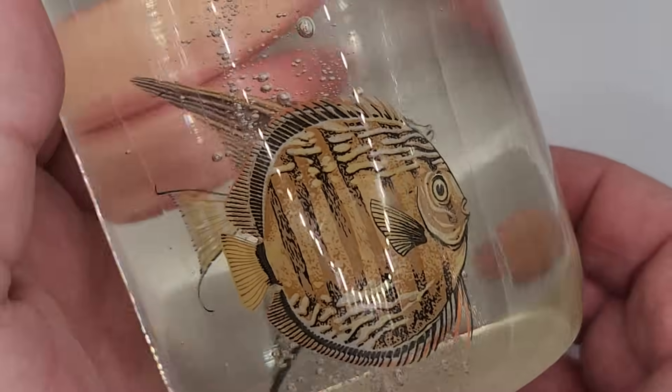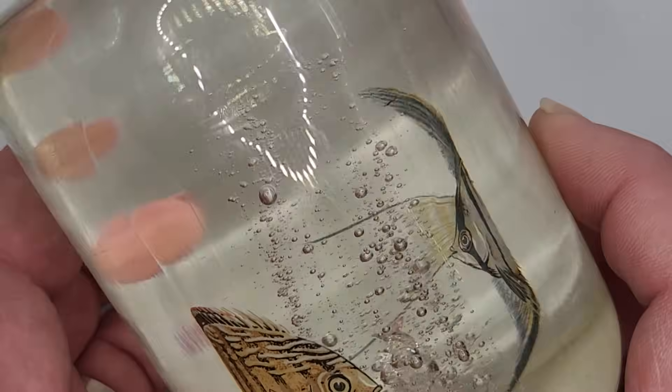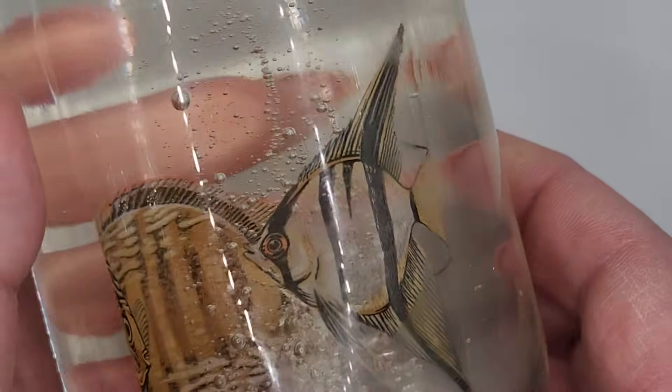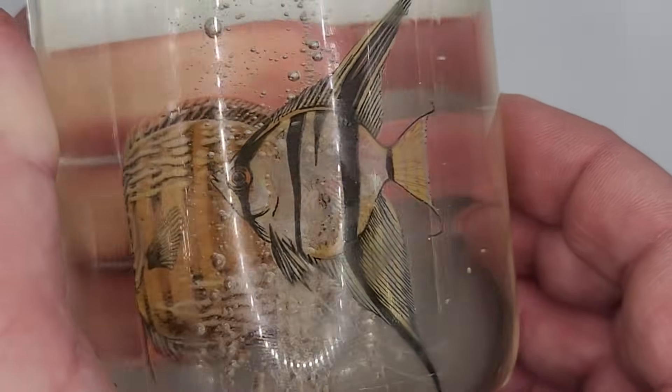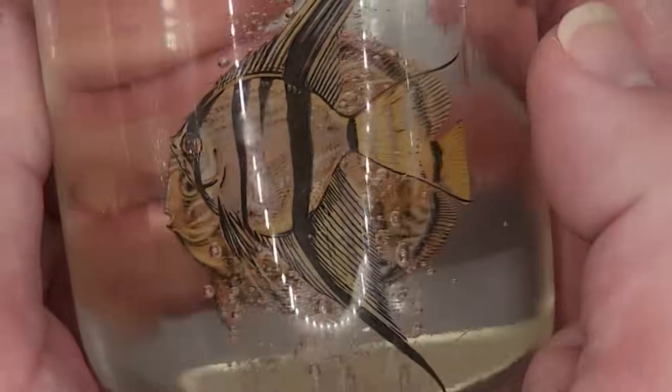Someone asked to see the paperweight close up. This is the paperweight with the fish and entrapped air on the inside, completely art glass, very large, very beautifully done. It was one of those things I saw and immediately had to snap up. We're 10 minutes in, and I promised this would be about jewelry, so we'll get there.